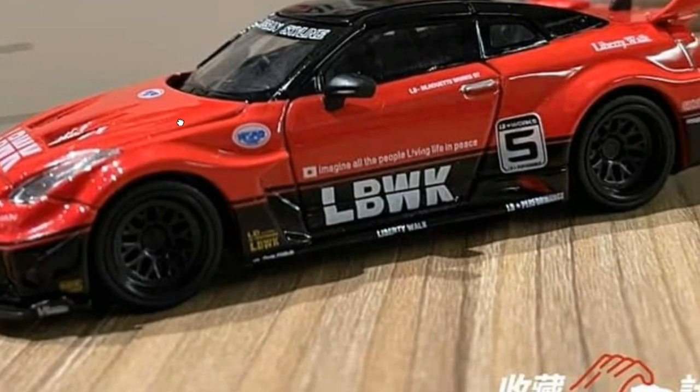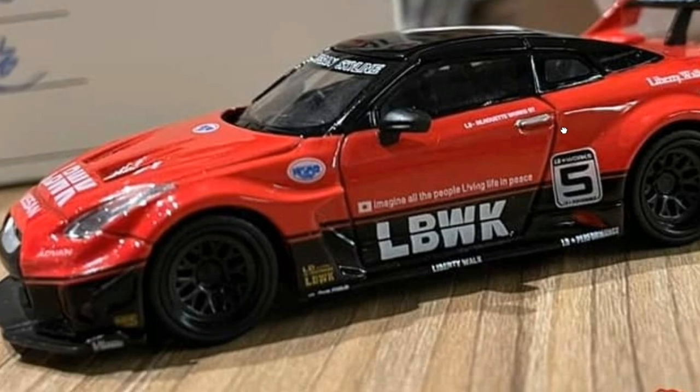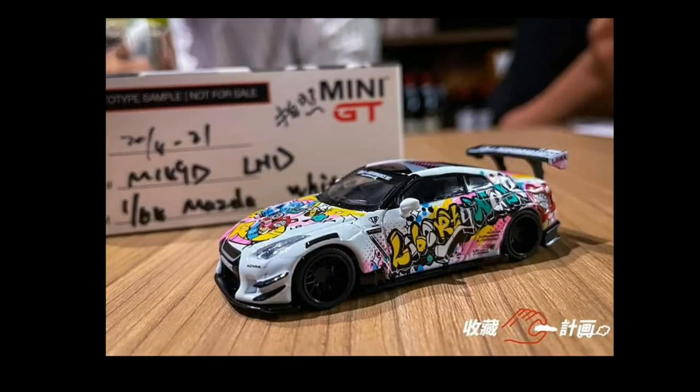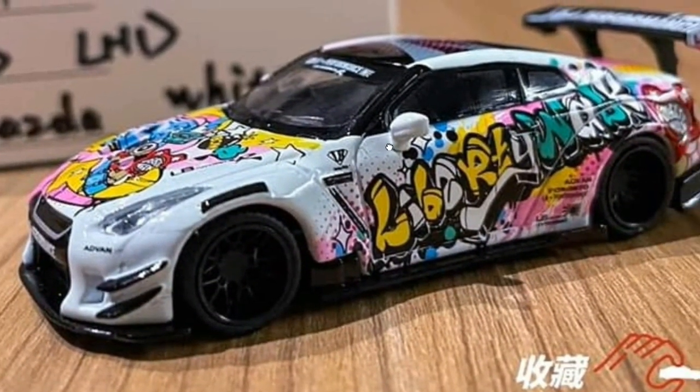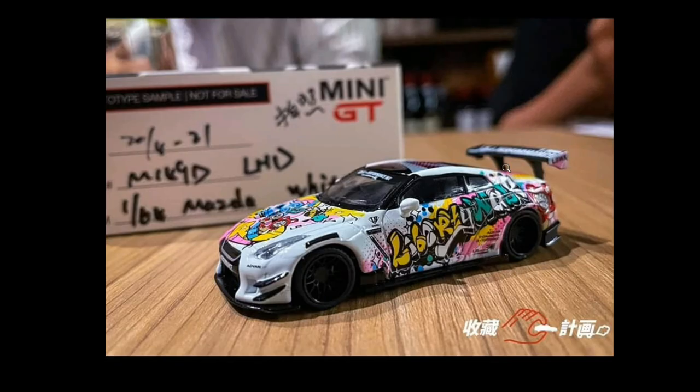Then we have right here this beautiful LB Works Nissan GTR R35 — totally beautiful. It looks like the Tomica version because Tomica has this exact one, but Mini GT definitely kills that one by a mile. Look at the details! It doesn't have opening features though — that's one major drawback from Mini GT, though they do have the Kaido Works collaboration car with opening features. I hope in future releases they add opening features. And right here is the latest LB Works Kuma Graffiti R35 Type 2 — I just love the graffiti-style artwork on the body, that is so dope.